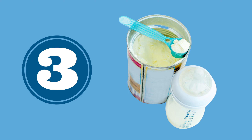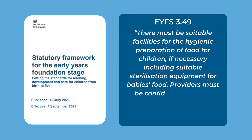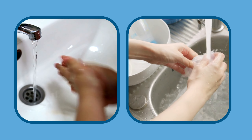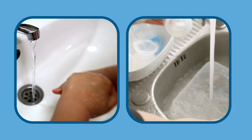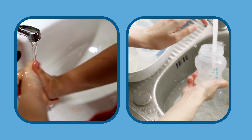Number three: clearly communicate to families your procedures around the safe preparation of formula milk. As outlined in the EYFS, you must ensure that all staff are confident to prepare formula milk safely. Good hygiene is really essential when preparing formula milk as a baby's immune system isn't as strong nor as well developed as an adult's, so carefully following safe preparation guidance will help to reduce the chance of babies becoming unwell.